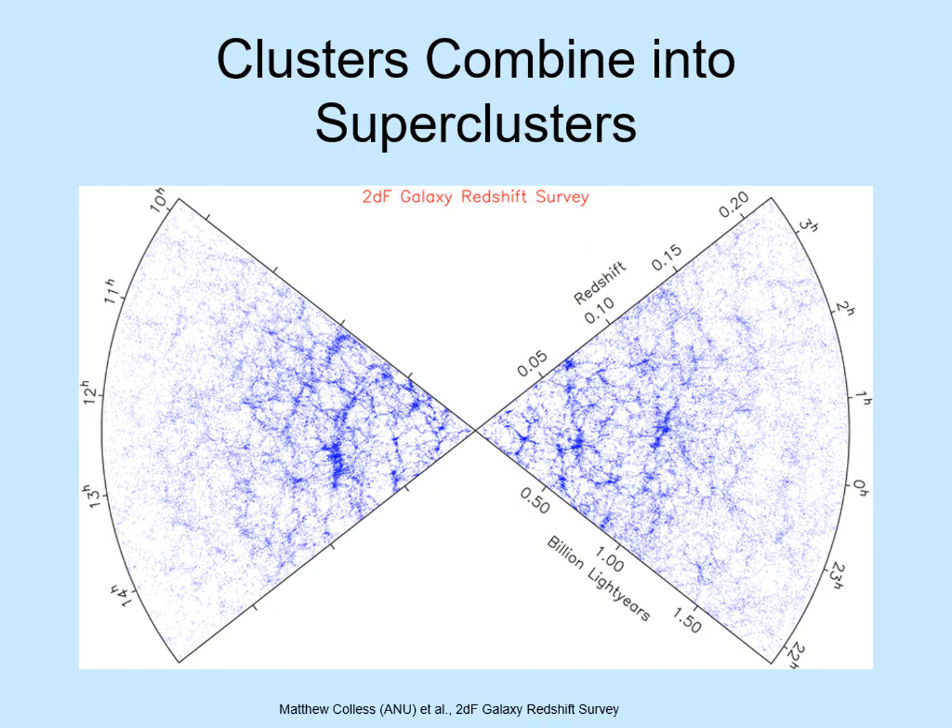As we look at still larger scales, we find that clusters of galaxies combine into even bigger structures called superclusters. Here's a map of a large part of the universe. The two wedge shapes are in the directions out of the plane of our Milky Way. Each dot you see here is a galaxy. Notice the scale — we're now looking at a region billions of light-years across. At this scale, we see large clumps of galaxies with huge empty voids between them. The outer edges of the map fade out simply because it gets harder to see galaxies this far away, and this particular survey didn't include them.